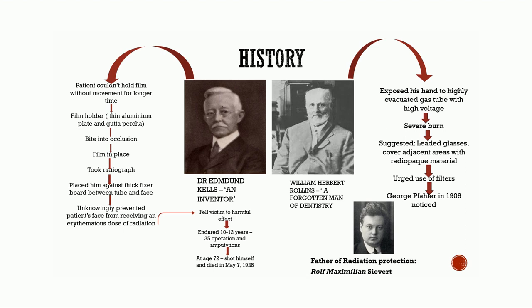The father of radiation protection is Rolf Maximilian Seiwert.